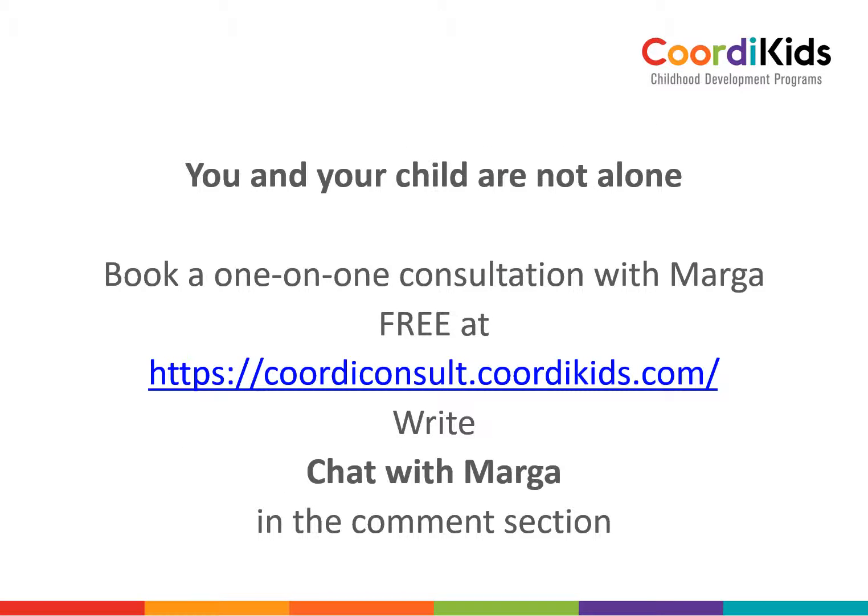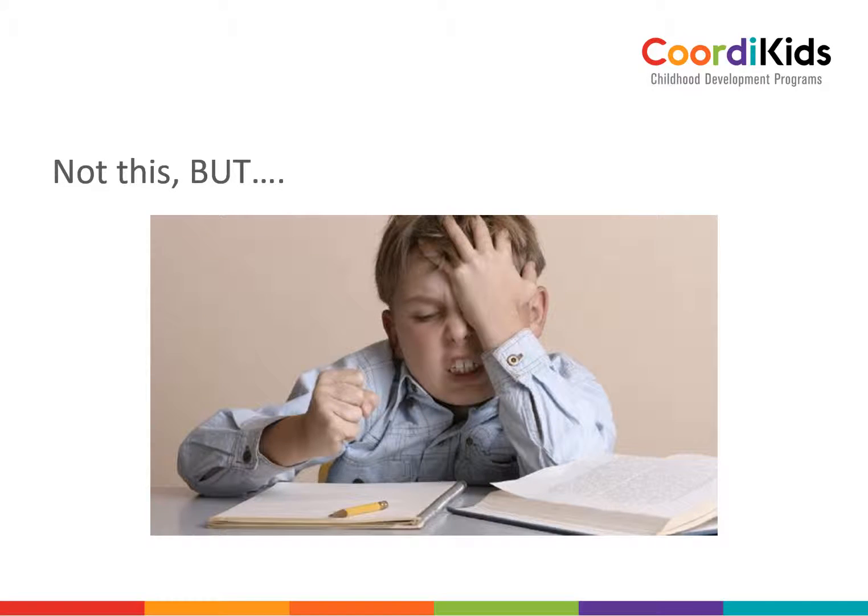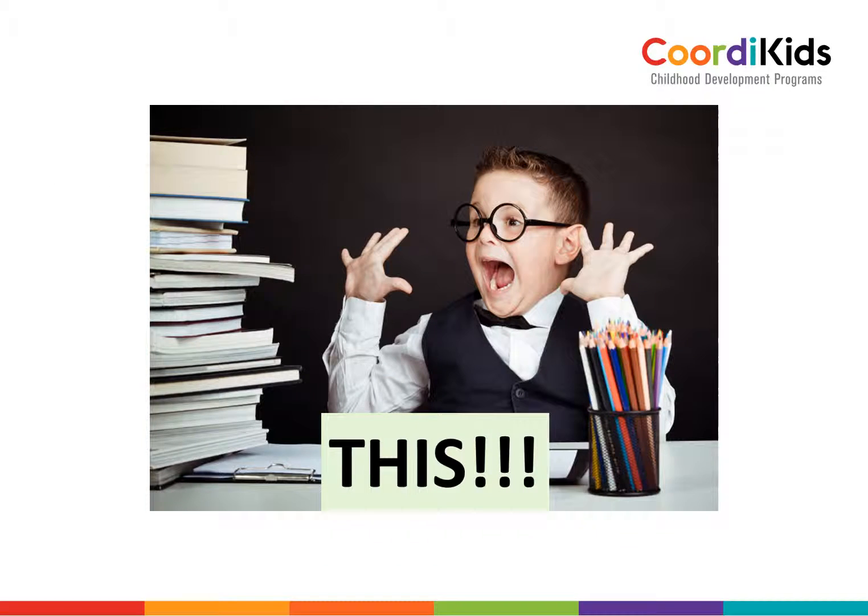You and your child are not alone — we are there to support you. You can book a free one-on-one consultation with me by going to Coordi Consult and writing 'chat with Marga' in the comment section. You can discuss your child's problems, how they are coping on the program, and any other issues. We want to help your child not to feel frustrated or labeled with bad behavior when it is part of development that we can help with. We want your child to be excited about learning, enjoying learning, on top of the world, in control, with a good self-image. Please contact us and make use of this fantastic program — we have developed it for you.